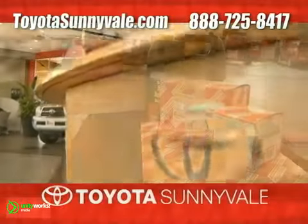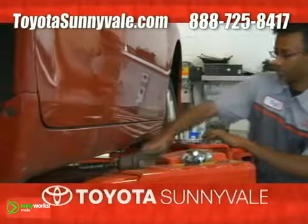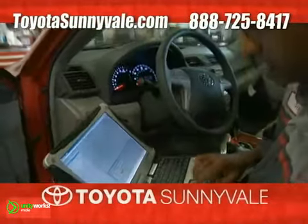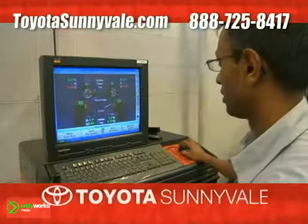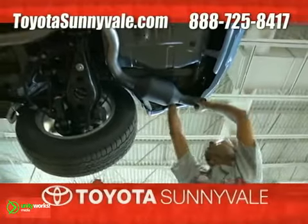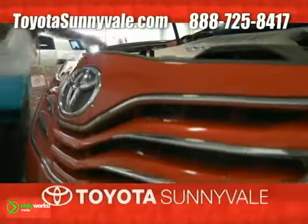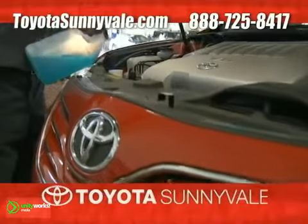Quality and convenience you can trust, and the best in automotive service. That's Toyota Sunnyvale's new state-of-the-art service department, featuring the most current diagnostic and repair equipment available. You can rest easy knowing that our highly skilled, factory-trained technicians deliver efficient, quality vehicle care in a clean, secure environment.